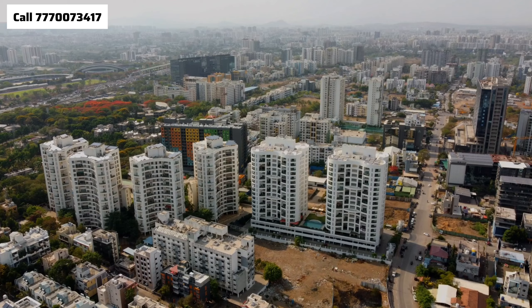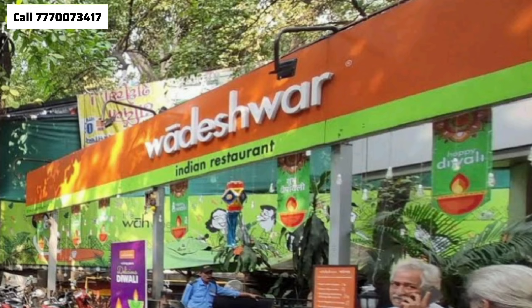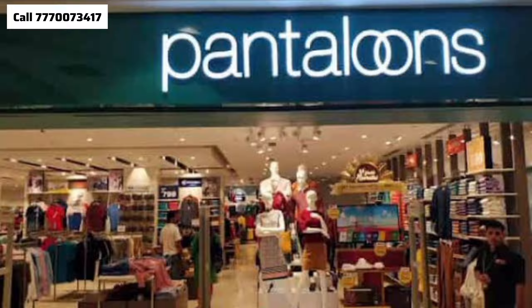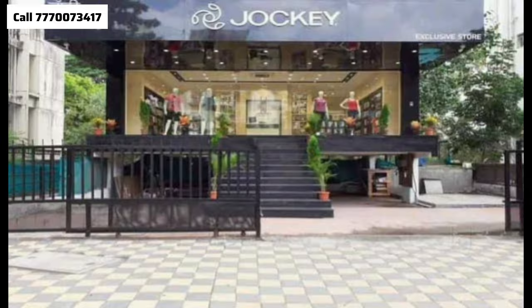Baner is one of the popular and upscale residential areas. There are many well-known brands here, such as Iranian Cafe, Wadeshwar, Kerala Cafe, Apache High Street, Bistro Cafe, Independence Brewing Company, and clothing brands like Westside, Fab India, Revise, Jockey, and Zudio. All famous brands are available here.